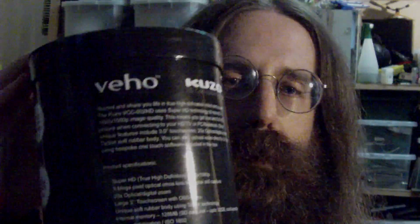Hi, I'm Tim Tyler and this is a video to show off the performance of my Veho Kuzo HD camcorder in low light conditions. So to start with, here's the box that the device came in — or the cylinder rather — and there's some text, and we'll test out the autofocus at the same time.